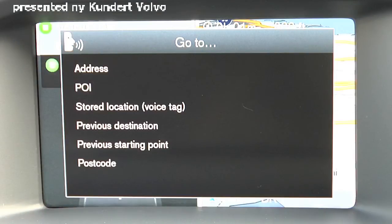These include specific addresses, points of interest, and previous destinations and starting points. Please note that the postcode function does not operate in North America.